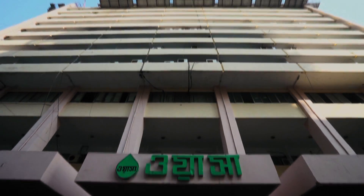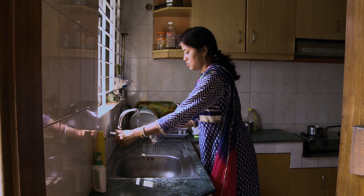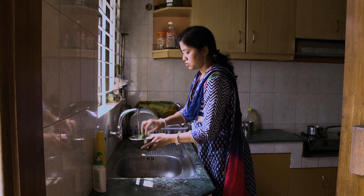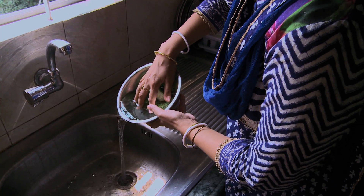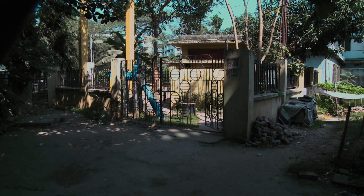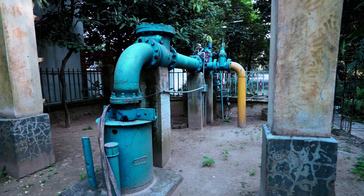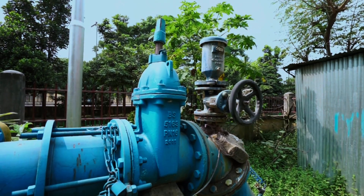Water utility Dhaka WASA is responsible for supplying water to the public. For that, Dhaka WASA operates 740 groundwater wells distributed over the city. These wells produce almost 80% of the total water demand.